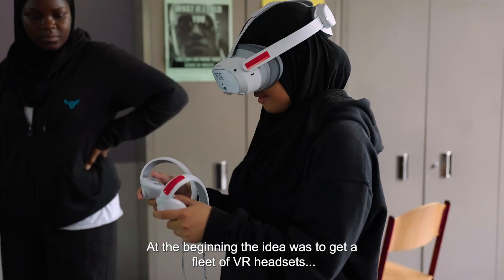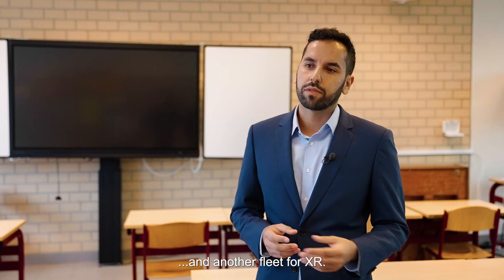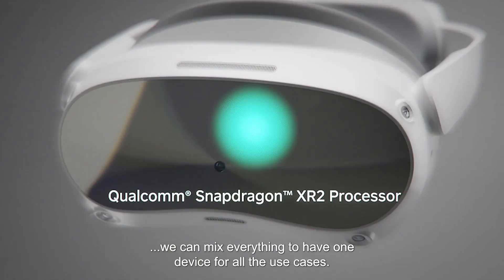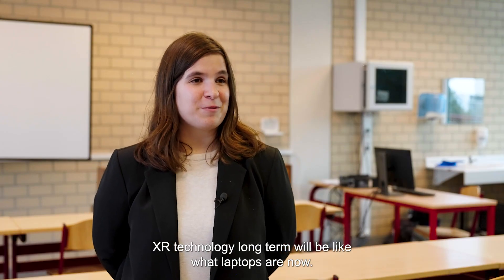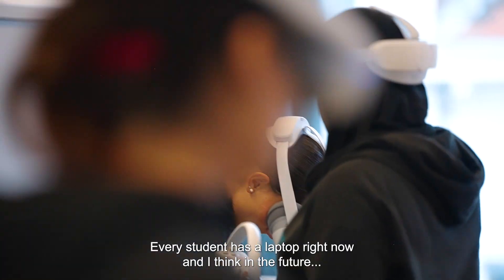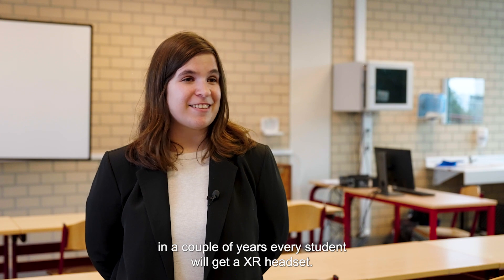At the beginning the idea was to get one fleet of VR headsets and another fleet for XR, but with the Pico 4 Enterprise we can mix everything to have one device for all the use cases. XR technology long-term will be like what laptops are now — every student has a laptop right now, and I think in the future, in a couple of years, every student will get an XR headset.